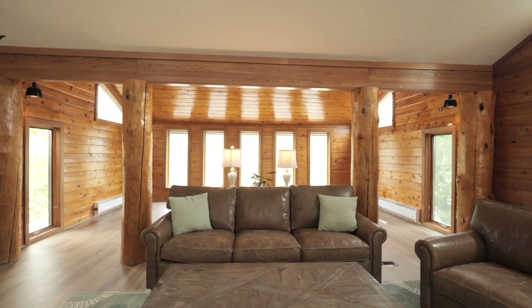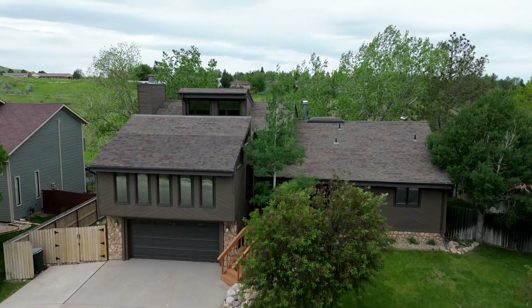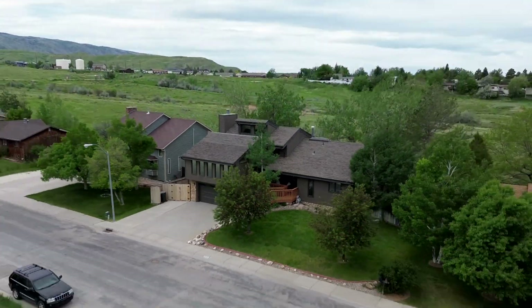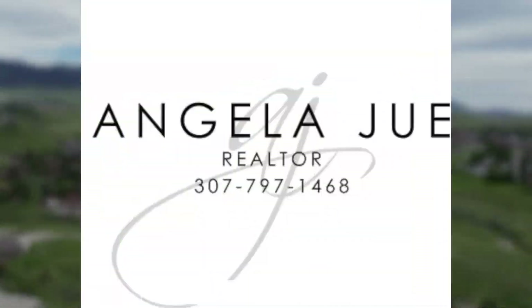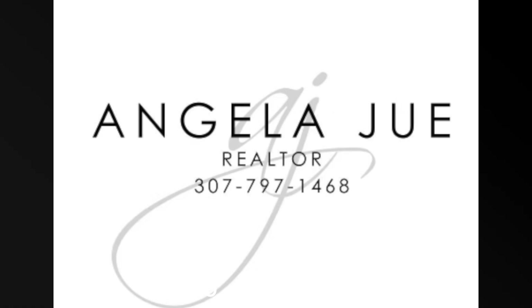If you're interested in learning more or scheduling a private tour, please don't hesitate to contact me, Angela Ju, with RE-MAX The Group at 307-797-1468. I look forward to making this dream home a reality.